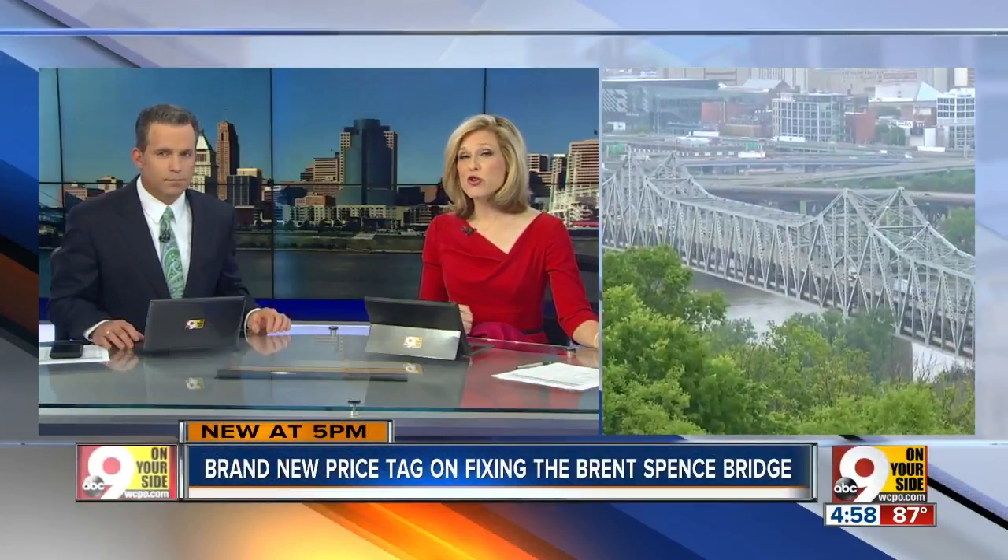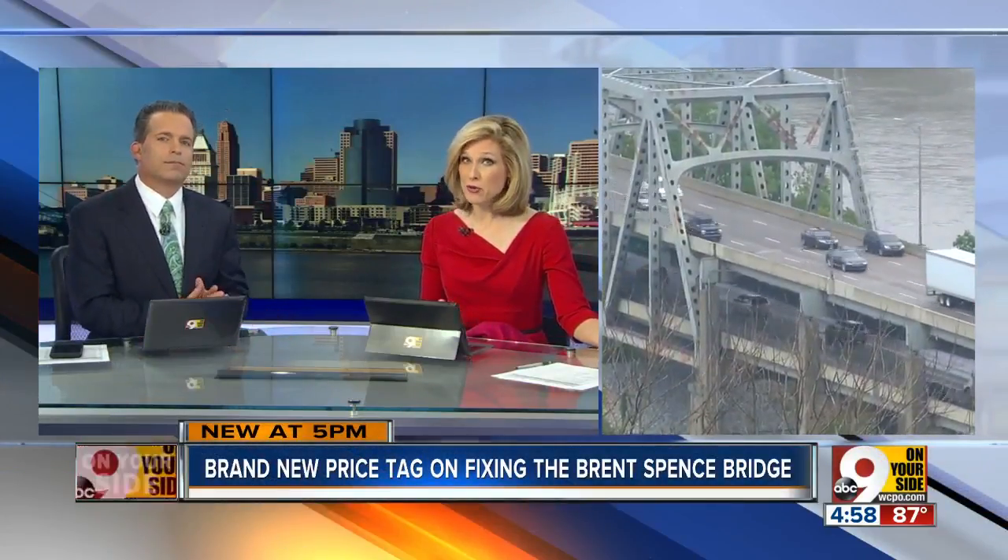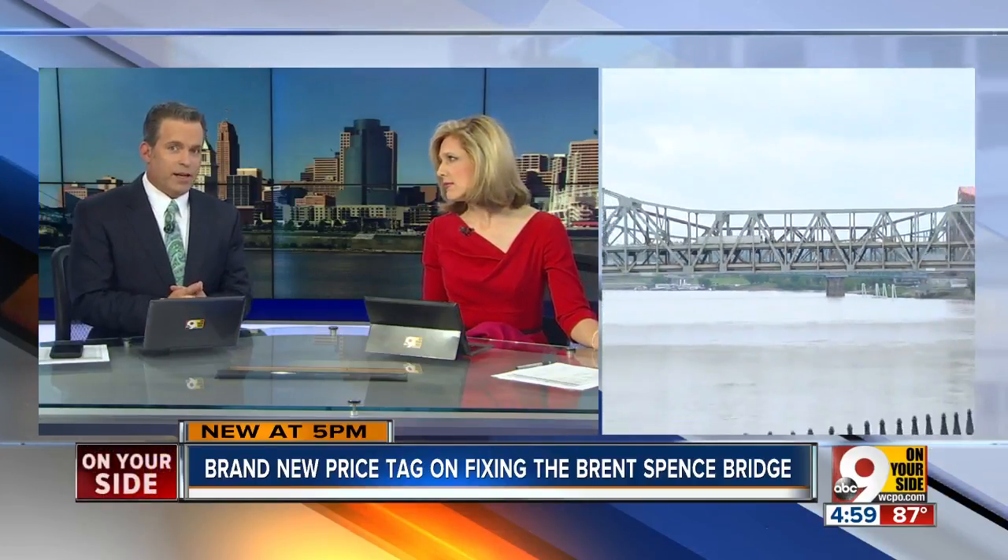Hold on to your wallets. There's a new price tag out tonight for upgrading the Brent Spence Bridge Corridor, and it will go up every day that there is no agreement on how to pay for construction costs.